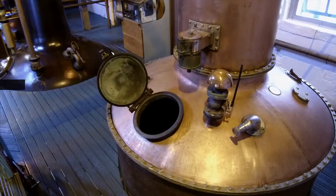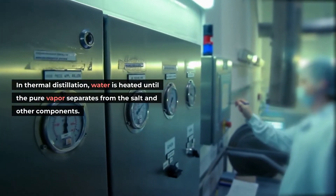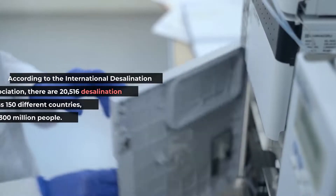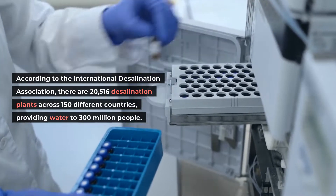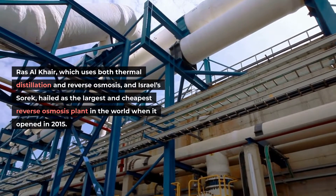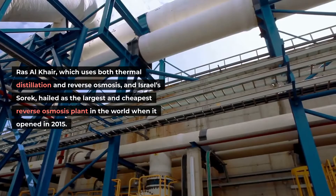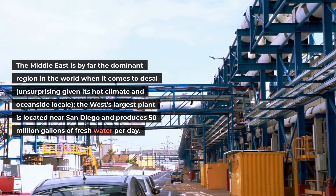The most common desalination methods are thermal distillation and reverse osmosis. In thermal distillation, water is heated until the pure vapor separates from the salt and other components. In reverse osmosis, high amounts of pressure push water through a filter to separate it from salt. According to the International Desalination Association, there are 20,516 desalination plants across 150 different countries, providing water to 300 million people. The biggest existing facilities are Saudi Arabia's Ras al-Qaer, which uses both thermal distillation and reverse osmosis, and Israel's Sorek, hailed as the largest and cheapest reverse osmosis plant in the world when it opened in 2015. The Middle East is by far the dominant region in the world when it comes to desal, unsurprising given its hot climate and oceanside locale.